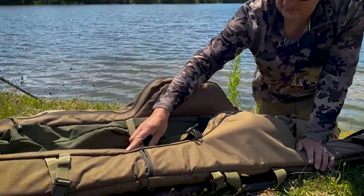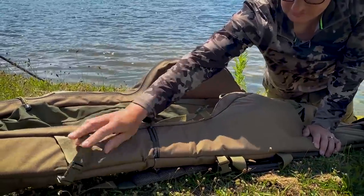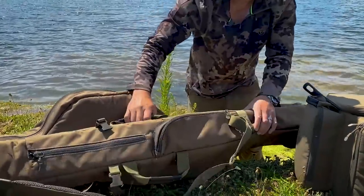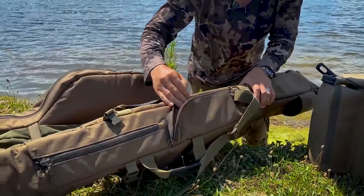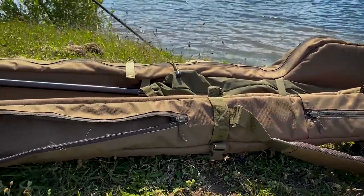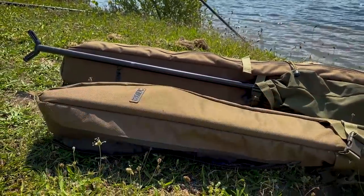There's one for leads at the end of the session, and then more straps to keep it all nice and tight. Down the spine you've got more pockets — distance sticks in there, maybe bank sticks in there. That top one I use for my weigh bar, but you could use it for a landing net if you wanted to.